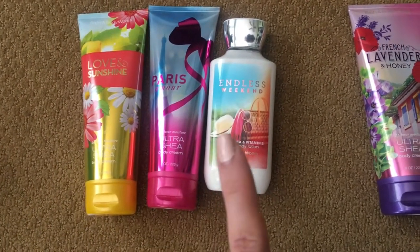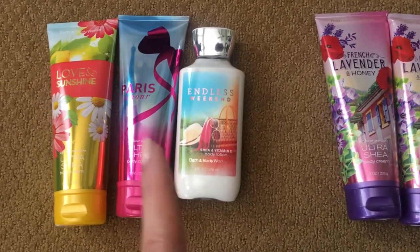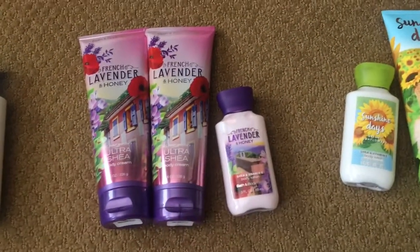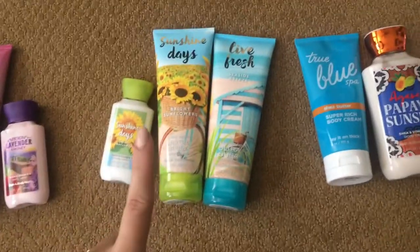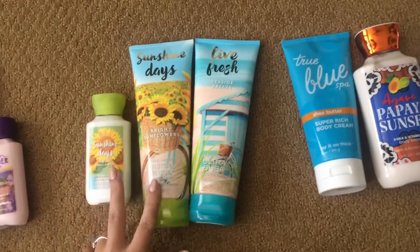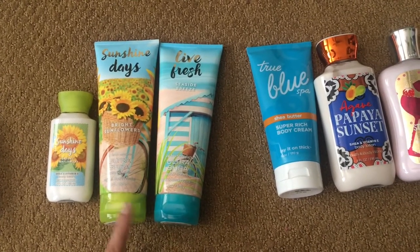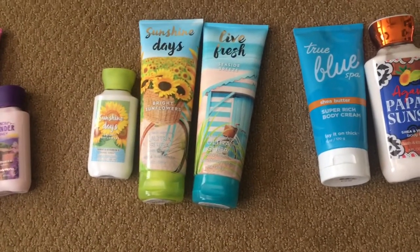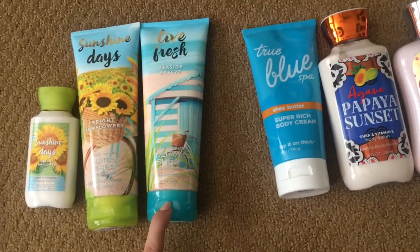My favorite out of these is probably endless weekend. I used to have a love for Paris Amour, but you'll probably see it during my semi-annual sale video because they discontinued it this last December. We have French lavender and honey, which as you can see is one of my favorites — I have two full sizes and a mini. Sunshine days has become my favorite non-holiday scent. I only have these two lotions but during the semi-annual sale there might be a chance they bring it back, and if so I am going to super stock up — that's the only time you should really be buying stuff from Bath & Body Works because it's the best price, especially if you can get it for 75% off.